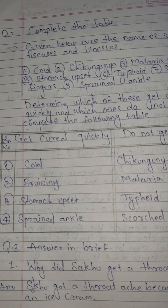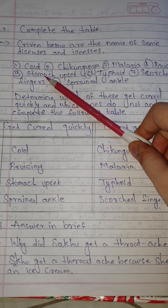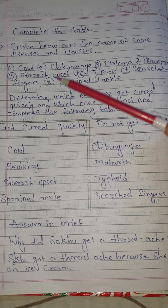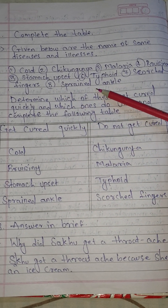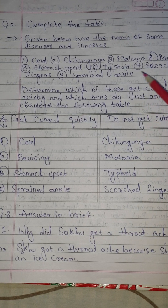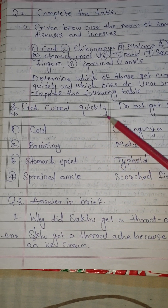Question number 2: Complete the table. Given below are the names of 7 diseases and illnesses: cough, chikungunya, malaria, bruising, stomach upset, typhoid, scratched fingers, sprained ankle. Determine which of these get cured quickly and which ones do not, and complete the following table.